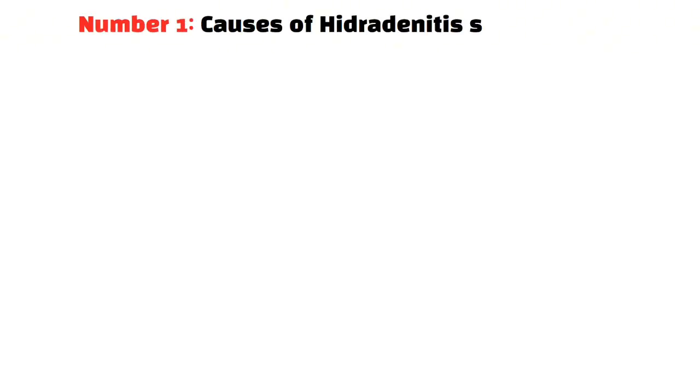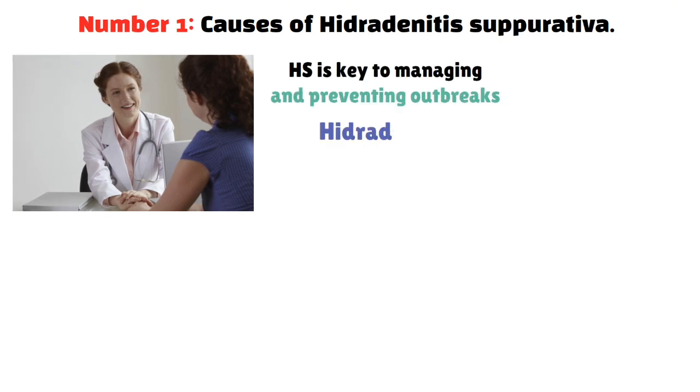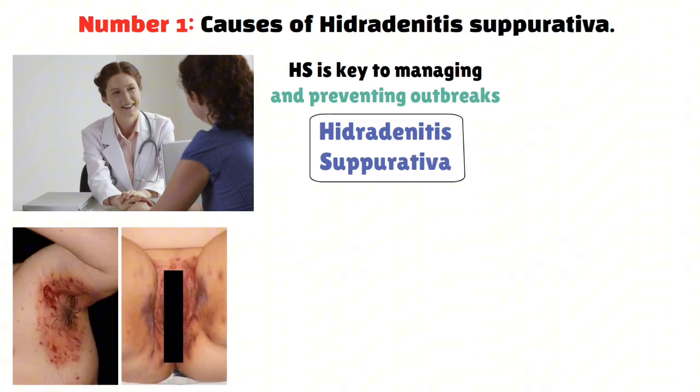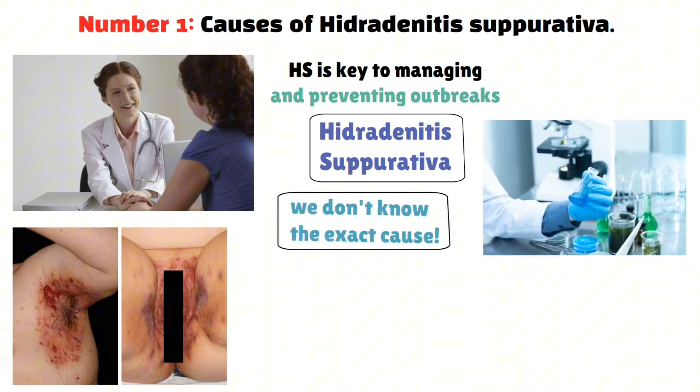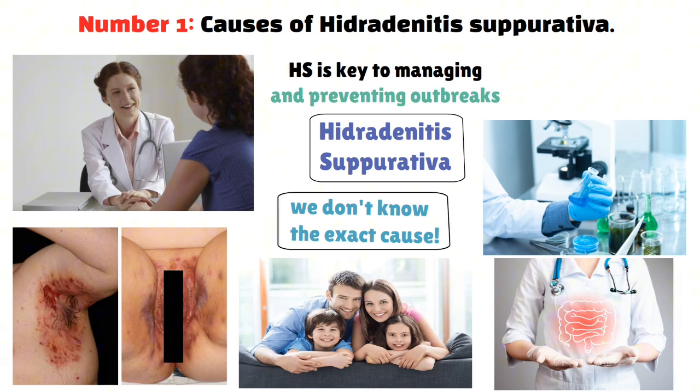Causes of hidradenitis suppurativa: HS is a chronic skin condition that affects hair follicles and sweat glands. While we don't know the exact cause, research has found several contributing factors. Genetics play a big part — if a family member has it, you're more likely to get it too, showing there's a strong genetic link.